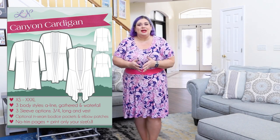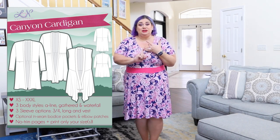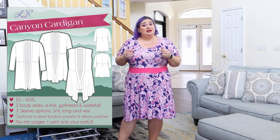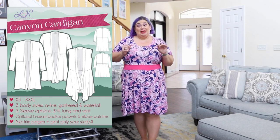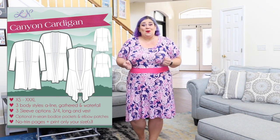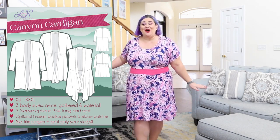Hello my lovelies and welcome back to the Love Notions channel. I'm Alex from My Creative Room — you can find me here on YouTube. Today I'm here as an ambassador for Love Notions to talk about my all-time favorite cardigan from the Love Notions pattern gallery: the Canyon Cardigan. We'll cover sizes, options, best fabrics, sewing tips, and my favorite ways to add closure. So definitely keep watching!